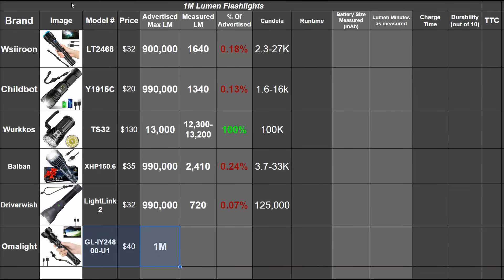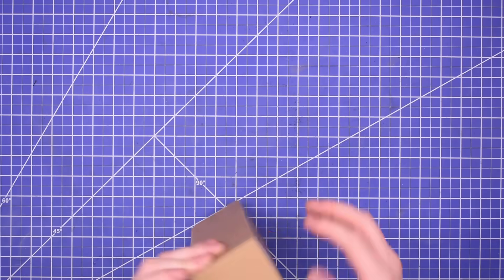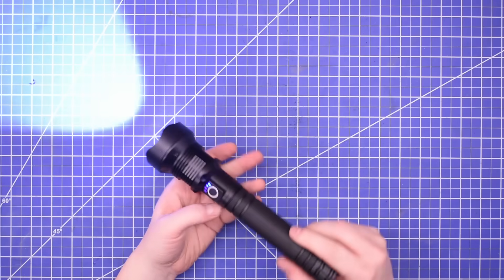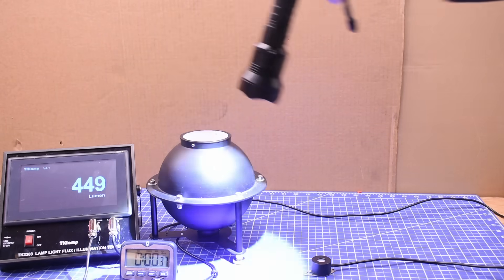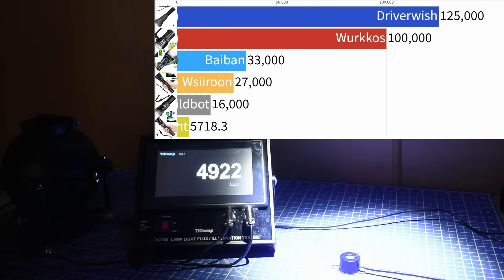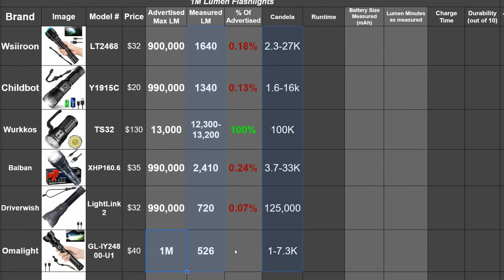The most expensive Amazon brand on the day is the Omolite, rated for 1 million lumens. While the box it comes in doesn't reflect its price or lumen rating, where it falls short in packaging it more than makes up for in lack of lumens — all 526 of them. This makes as much as a high-power pen light, except it spreads that 500 lumens over a wide area for an even less impressive 1,000 to 7,300 candela. Record lows across the board: worst candela, worst lumen output, and the highest claim at 1 million — meaning it makes just 0.0005 times what it's claiming.